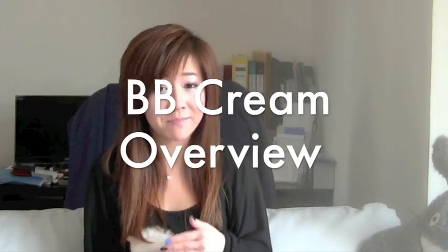Hey everybody, it's Bubz. So today's video is going to be an overview of some BB creams. While some people like to collect lipsticks, eyeshadows, I like to collect BB creams. So I'm going to go through some of my favorite BB creams, some that are okay, and then some that I don't like.